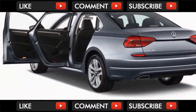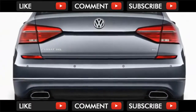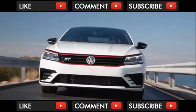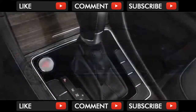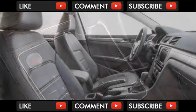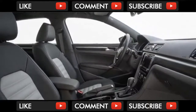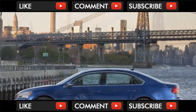The Passat S is the gateway to the lineup at $23,845, including a mandatory $850 destination charge. It's not missing much, but rivals almost universally offer more for the money on their base trims. You'll find power windows and locks, keyless entry, air conditioning, 16-inch alloy wheels, an audio system with a single USB port and a 5.0-inch touchscreen, Bluetooth, and a rear-view camera. Also worth the money is a $495 package that includes automatic emergency braking, blind spot monitors, and rear cross-traffic alerts.